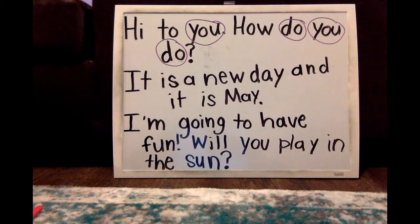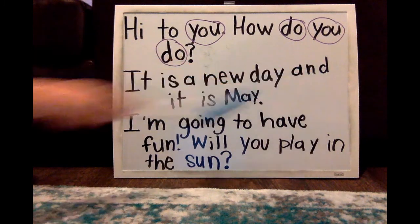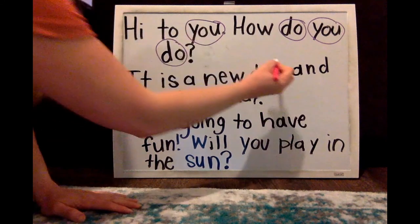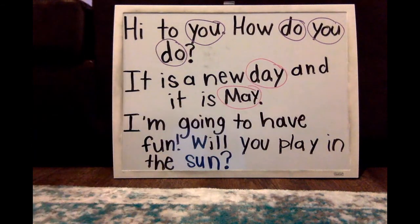Let's read the next sentence and see if we can find our rhyming words: It is a new day and it is May. What are our rhyming words there? Day, May — they both say the long A sound.